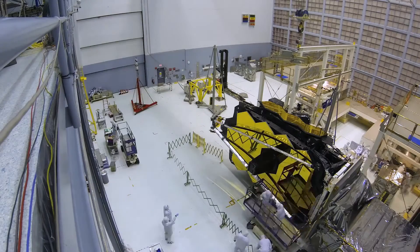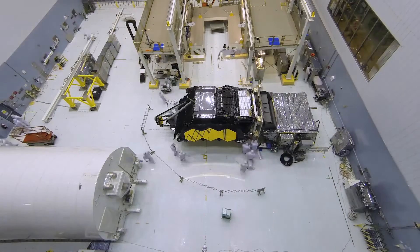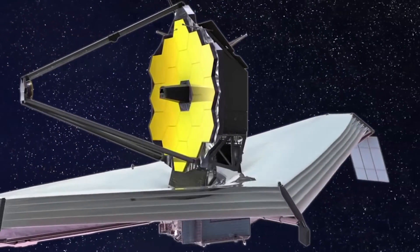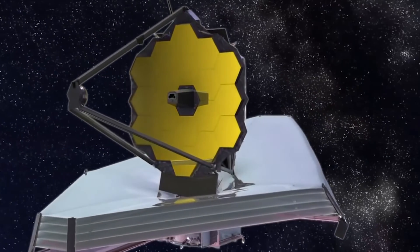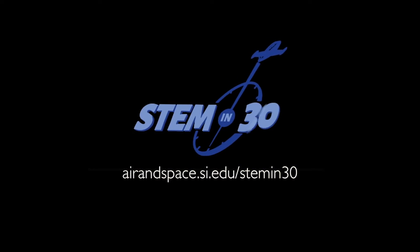NASA still relies on honeycomb while designing its new spacecraft. If you look at the James Webb Space Telescope, you'll notice that its primary mirror is a giant honeycomb.